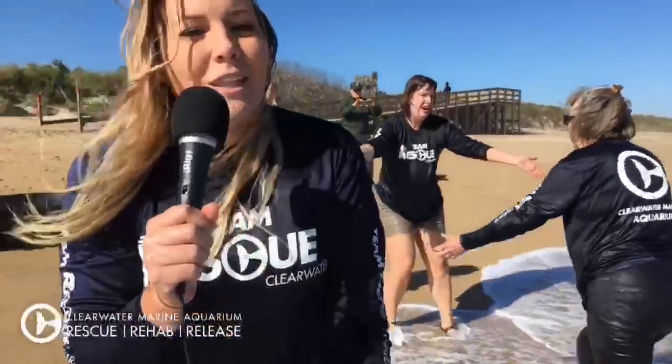As you guys can see, it's pretty chilly and pretty windy here, but the ocean temperatures are warm enough for these guys to go home, so we're really excited that we got to release all of them today. Thanks for watching. If you guys want to come see all the rehab work that we do at the aquarium, come check it out. You can also visit our website at seewinter.com — that's S-E-E-Winter.com. Thanks!